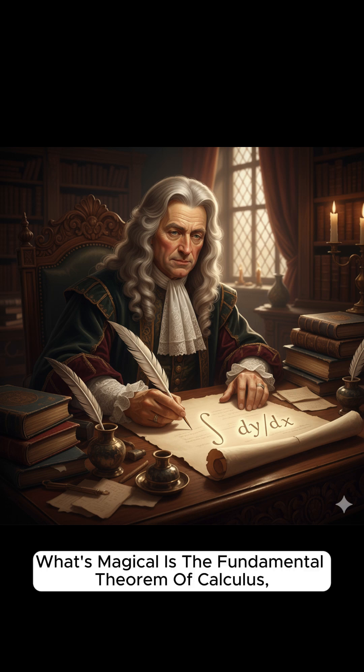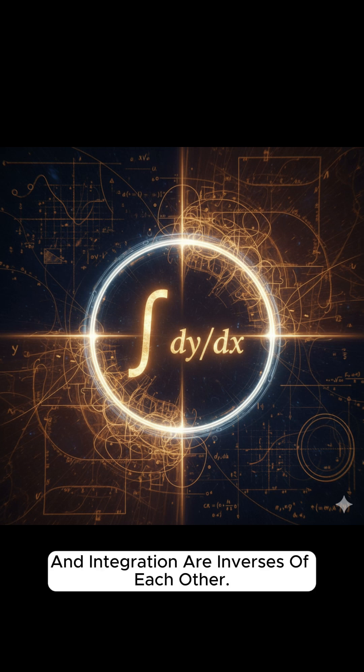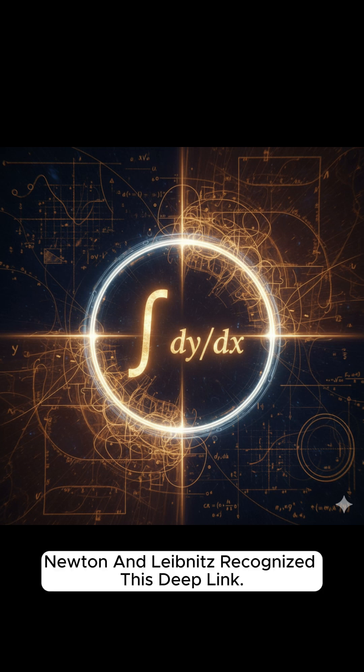What's magical is the fundamental theorem of calculus — the fact that differentiation and integration are inverses of each other. Newton and Leibniz both recognized this deeply.